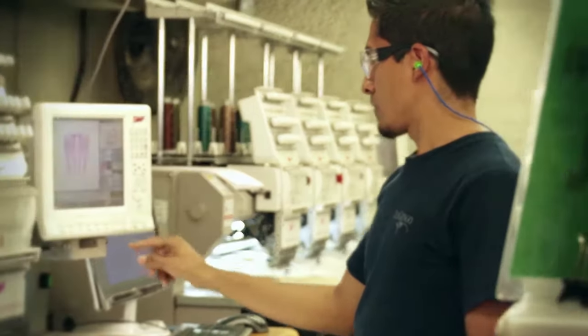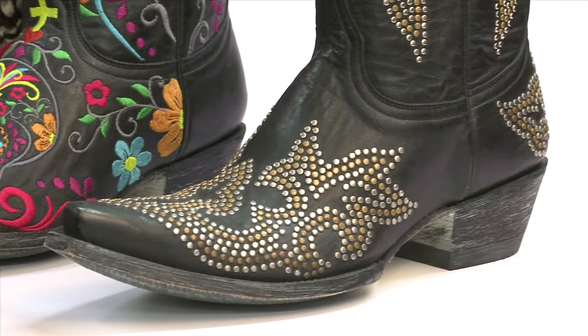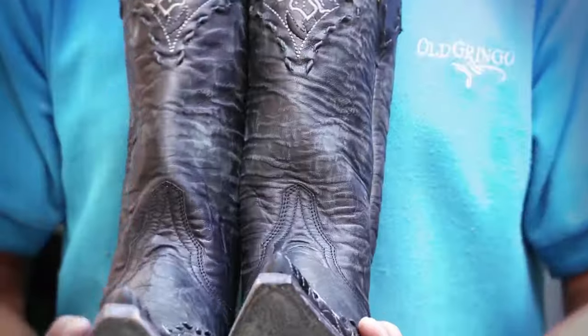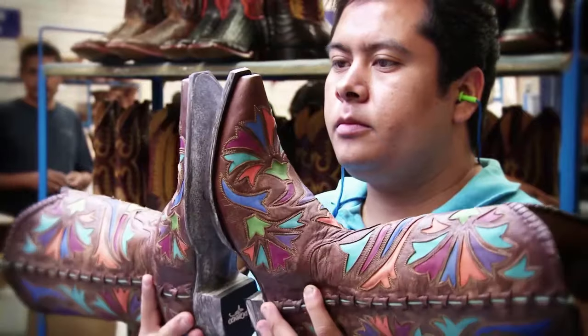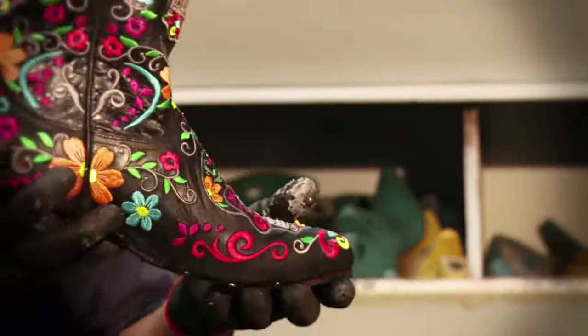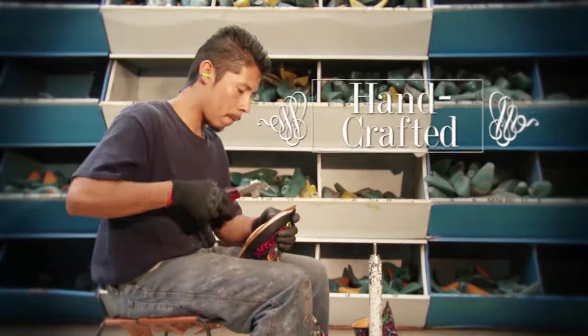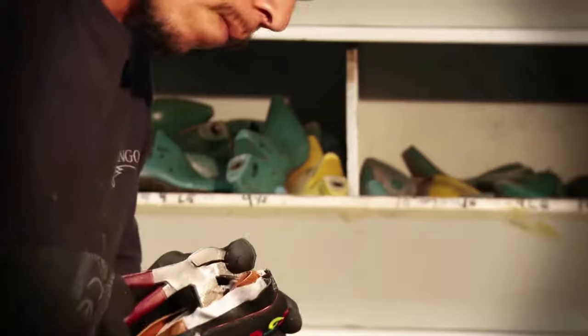We harmoniously blend manual techniques with advanced technology, finding the way to make our passion for the art tangible, making visions and dreams come to reality. At Old Gringo, we make sure that every finished piece is a unique experience. Each pair that we make is completely handcrafted in a culmination of an over 130-step production process.